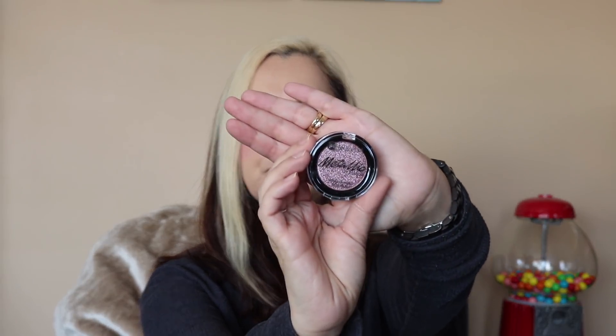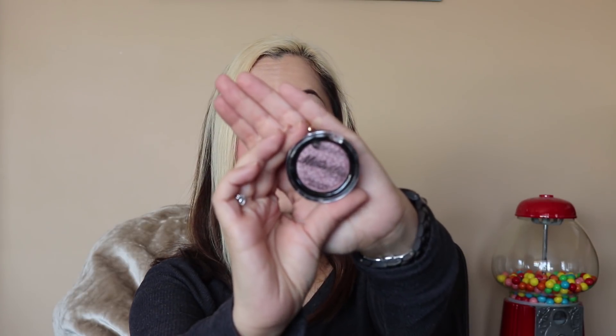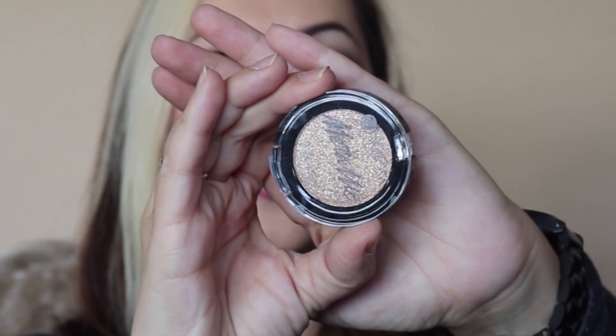They have this Mariposa metallic eyeshadow — just these little singles. I thought they were so nice so I picked one up in a metallic mauve color. I also picked one up in almost like a taupe, and the third one is more like a goldy brown.